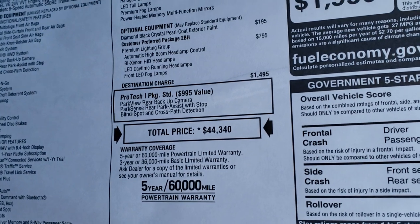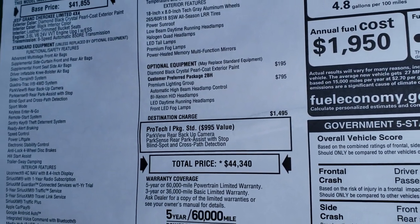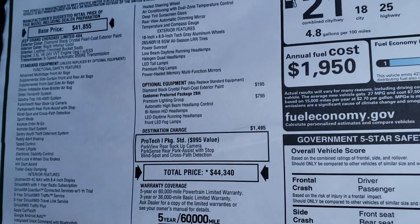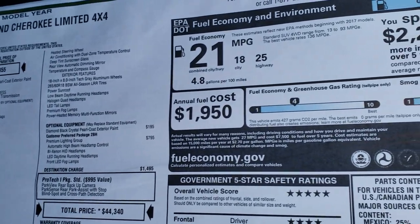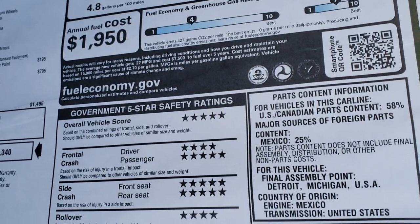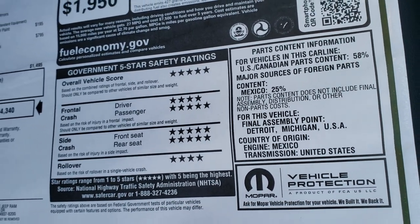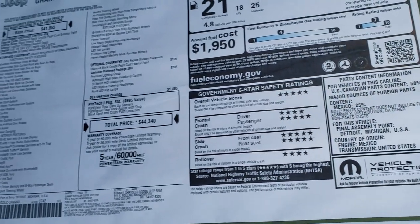This one comes standard with the PROTEC 1 package which gives you the backup camera, blind spot and cross path, as well as the rear park assist with stop. Fuel economy is 25 highway, 18 city, for an average of 21. Your safety crash test rating is 5 stars pretty much across the board — a very, very safe vehicle.